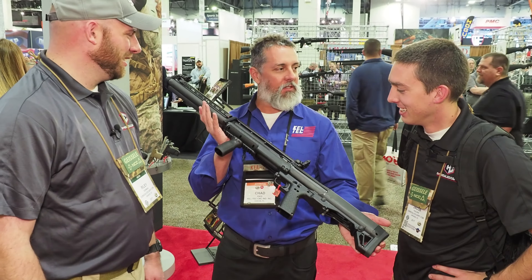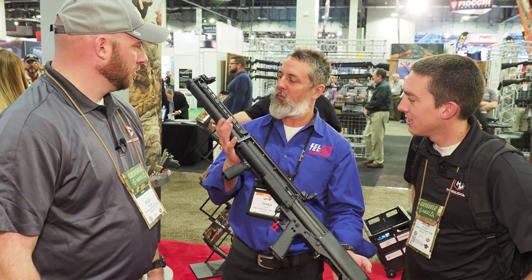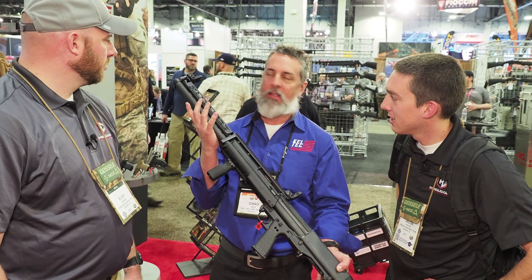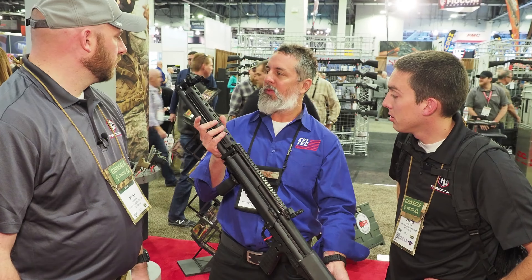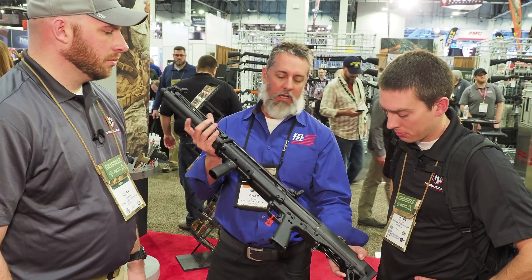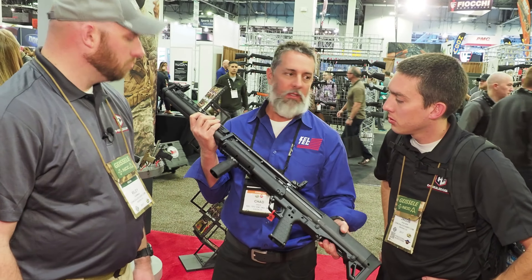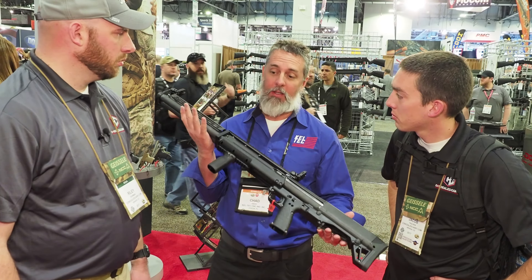It's just like a standard KSG, same operating system, same pump action, all nine yards. It's just got an extended tube and barrel, and we've got this heat shield on the forend that we'll probably play around with so you can add some attachments — a flashlight, for instance. It'll come standard with iron sights. We're talking about possibly having it come out of the box with a magpul grip as well, so you can pull it out and take it straight to the range.